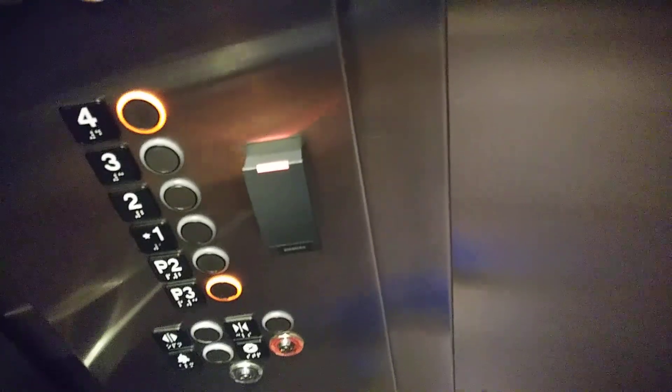Go back down to P3, we'll switch elevators on more. 4,500 pounds, here in the back of the elevator now.